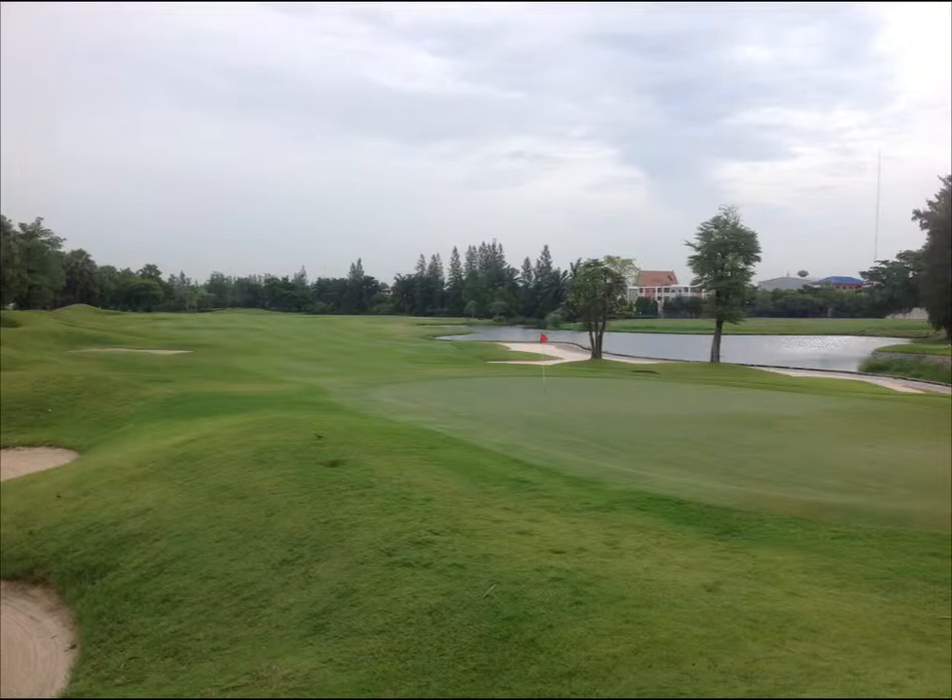This is Summit Windmill Golf Course in Bangkok. Thailand, like most of Southeast Asia, has two seasons, referred to as the rainy season and the dry season. For managing warm season turfgrass, the rainy season is the most difficult due to low light conditions.